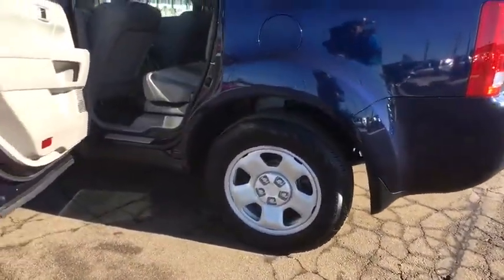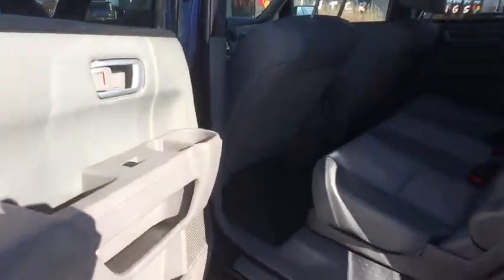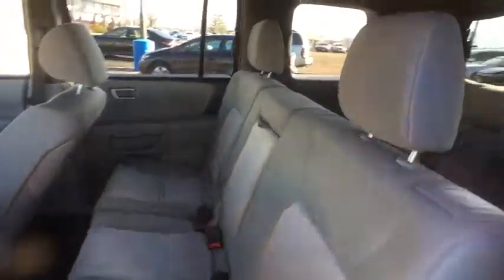Trip computer. CD player. Brake assist. Panic alarm. Overhead console. Remote keyless entry. Tachometer. Tilt steering wheel. Driver vanity mirror. Front reading lamp. Rear window wiper. Come see the car for yourself.